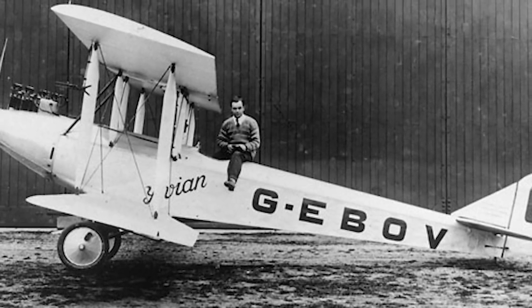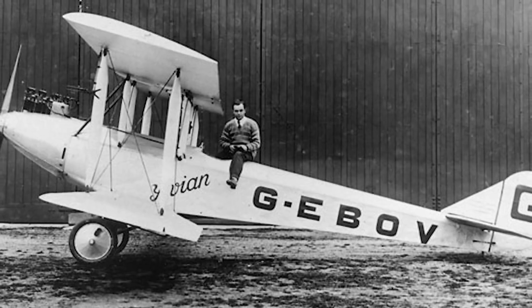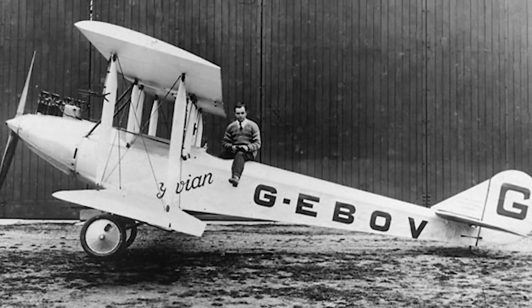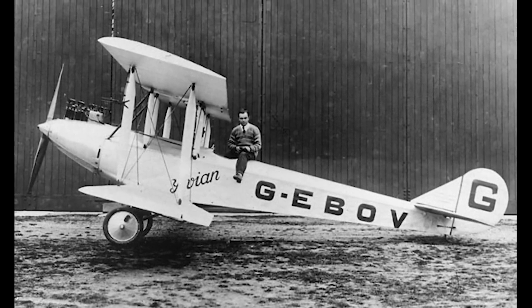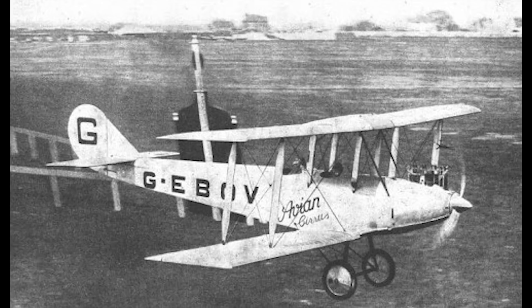After these modifications were complete, Hinkler, who liked the Avian, bought the prototype and competed in several races over the course of 1927. At the same time, Avro began work on the production version of the Avian, but Hinkler continued to score impressive achievements with their first prototype.